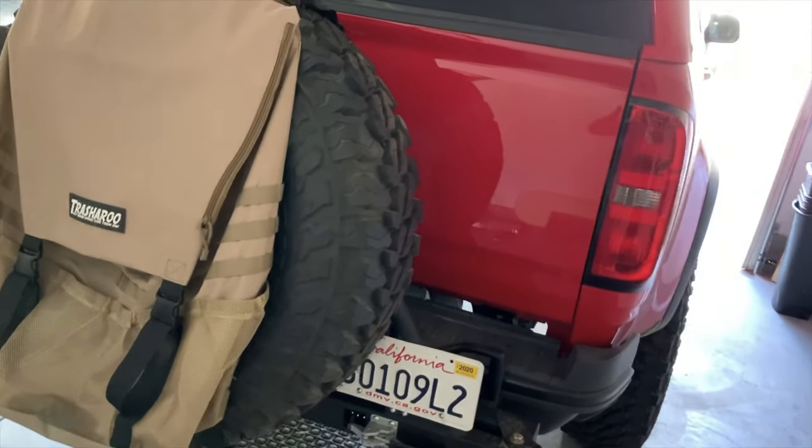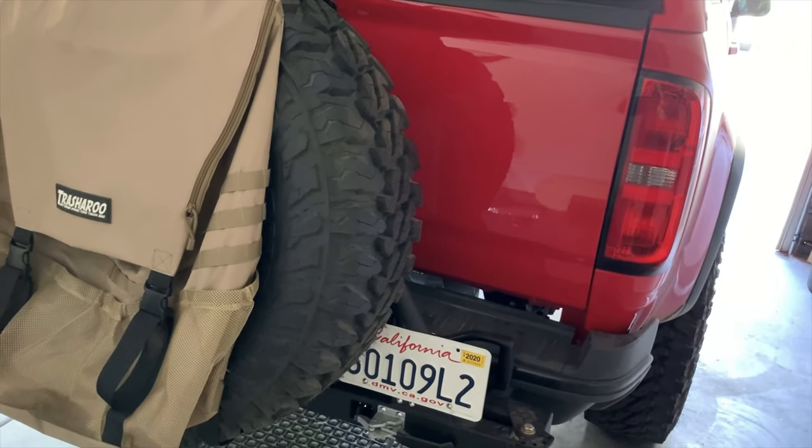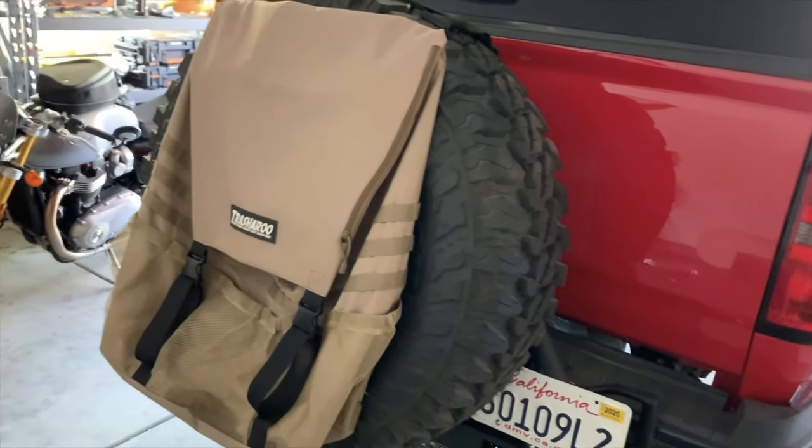I want you guys to feel confident in purchasing this tire carrier as a solution to running a larger tire, getting the tire out from underneath the truck, and being able to carry some additional accessories.